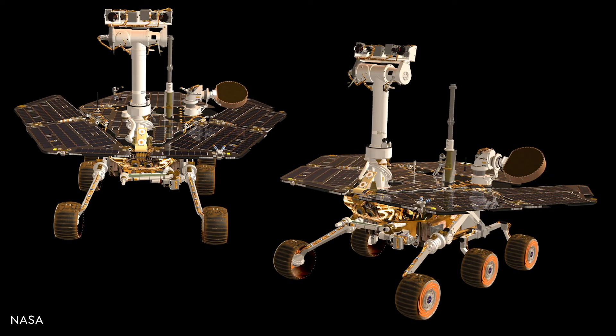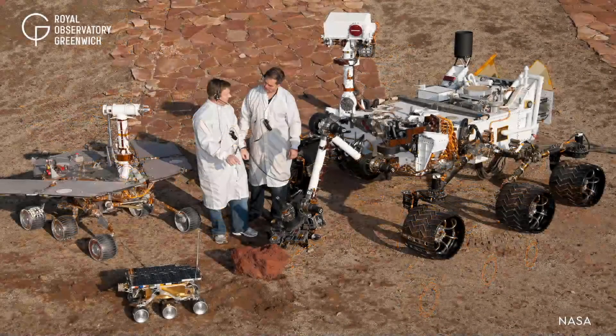These included Spirit and Opportunity, twin rovers that were expected to last 90 days each, and ended up lasting for six years and 16 years respectively. Opportunity even holds the record for the longest distance covered by an extraterrestrial vehicle at 45 kilometers, or a little over a marathon.